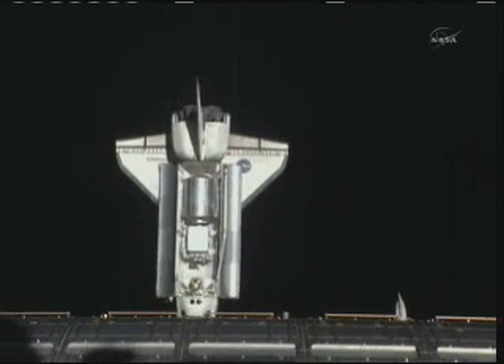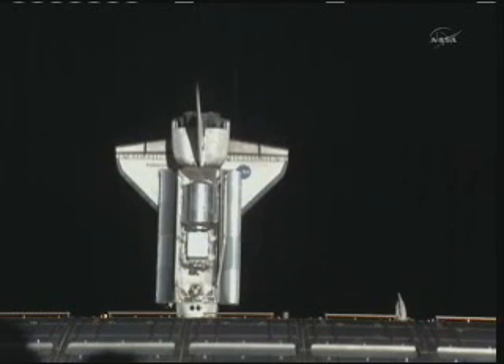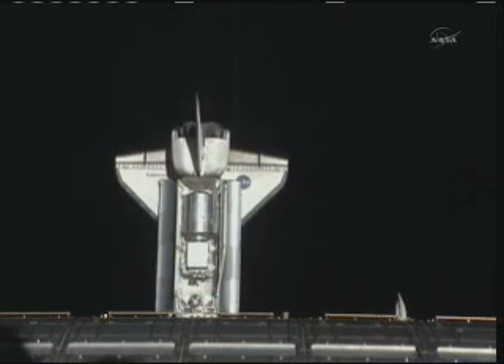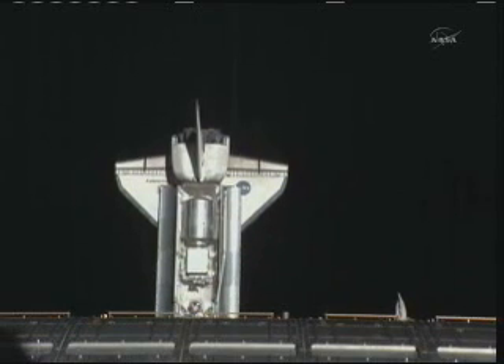The shuttle is pretty much holding its distance at 474 feet while it pulls up in front of the International Space Station. But from that distance you get a sense of exactly how big that orbiter actually is.